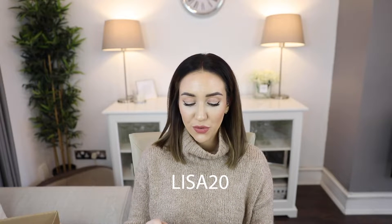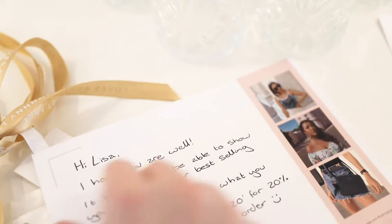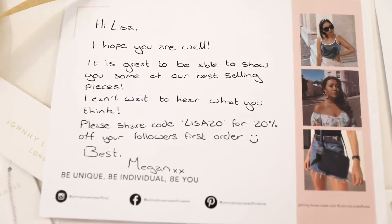I believe I have a discount code for you guys. Johnny Loves Rosie has been seen in Vogue, Grazia and Elle, so they've got a little bit of a fan base. I have a 20% off code for you which is LISA20 - for your first order you can get 20% off. I will put that in the description box below, so if you get to the end of the video and you want to remember what that code was, it'll be down there for you.